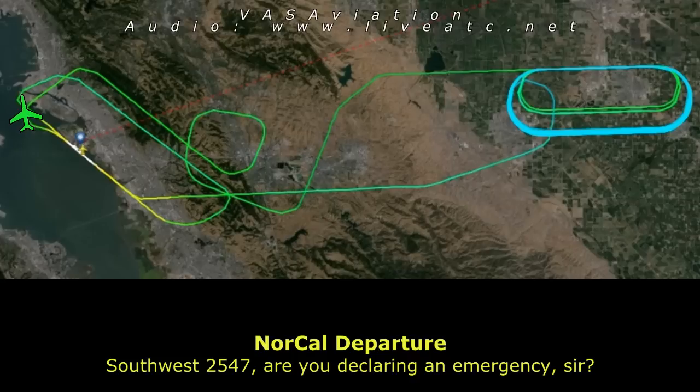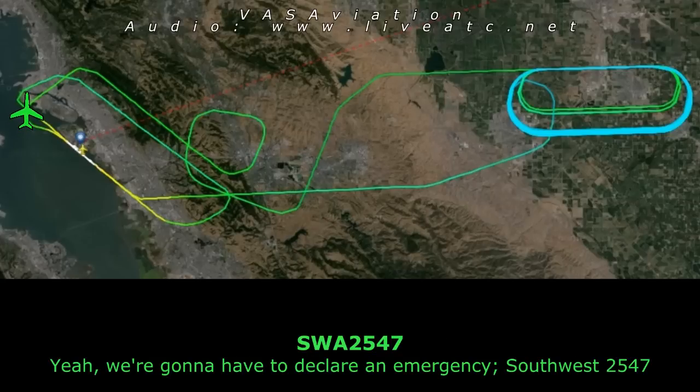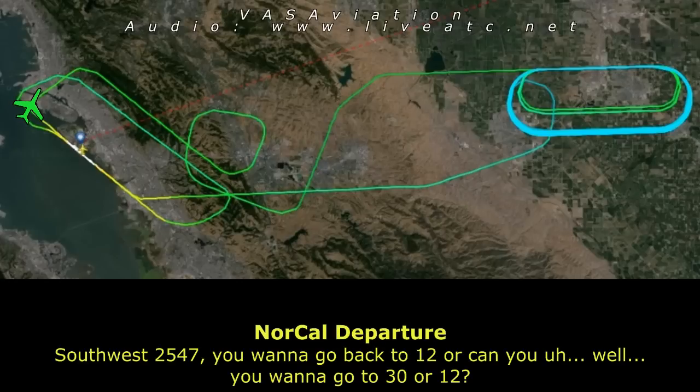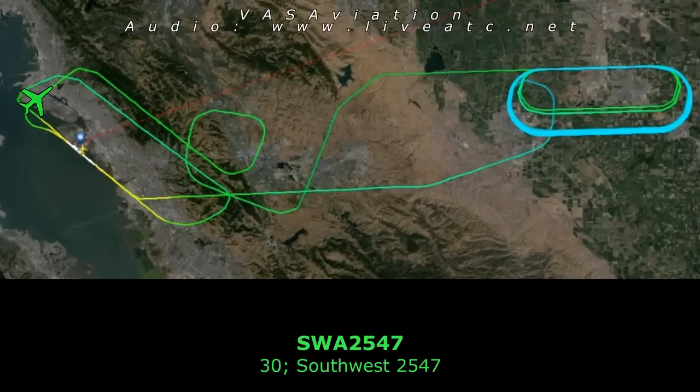Southwest 2547, declare an emergency. We're going to have to declare an emergency with you, Southwest 2547. Southwest 2547, do you want to go back to runway 1-2 or runway 3-0? Runway 3-0, Southwest 2547.